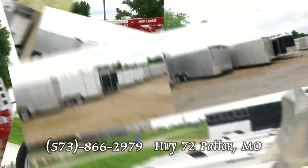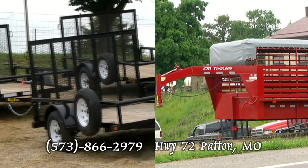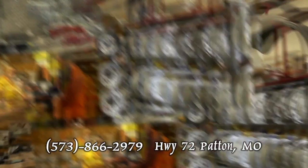Mouser Steel is the place in the heartland for everything trailers. They have new and used in all types, like horse, utility, dump, gooseneck, and auto haulers. And the most recognized brands like Big Tex, Hallmark, Featherlight, and CM.